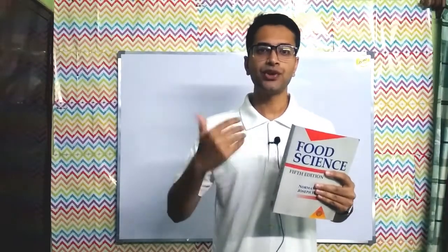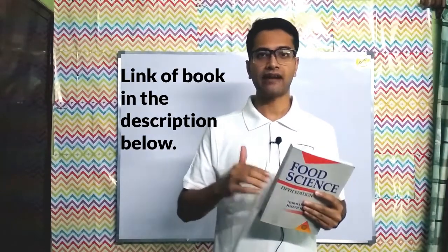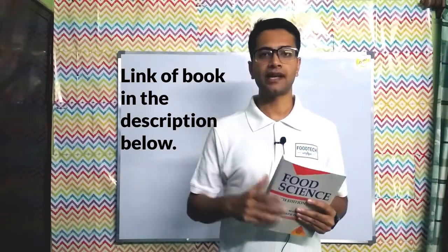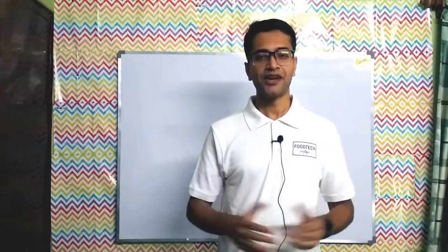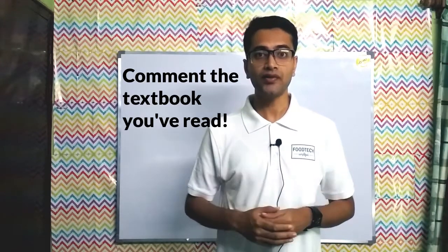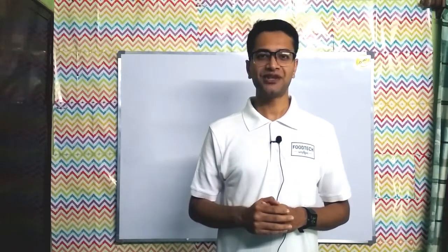This book is usually available in college libraries, but if you want to buy it, I will put a link in the description below — you can go to that link and buy it online from Amazon. Let me know in the comments if you have already read this book and how was your experience. Subscribe to the channel if you haven't already. Thank you, see you soon!